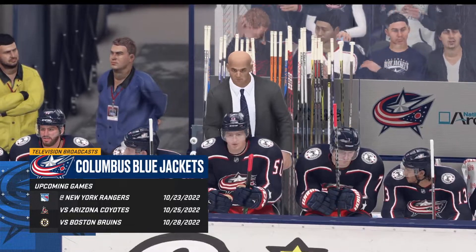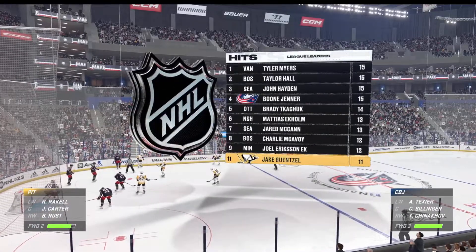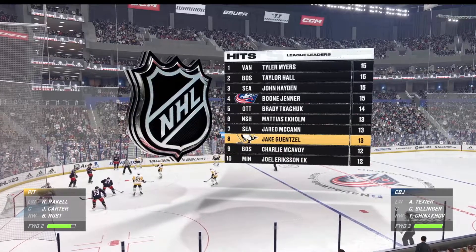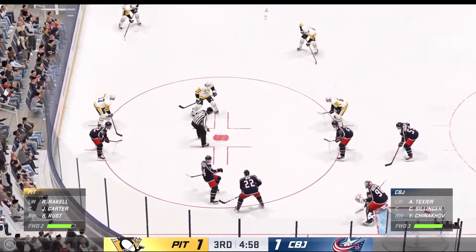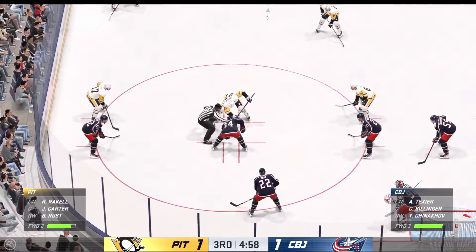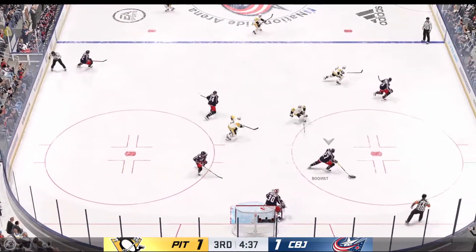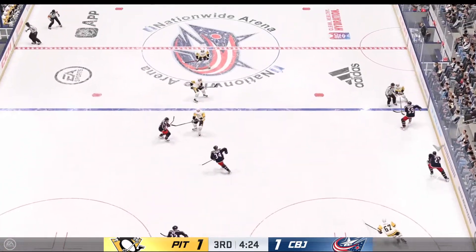The Rangers are on the schedule for the next day. Yeah, it's fine to look ahead, but you really can't do that — you still got to finish the job at hand. Here in the late goings of the period, you can feel the energy in this crowd. It's a tie game. Sillinger's gained possession with great work inside the face-off circle, and it pays off again.